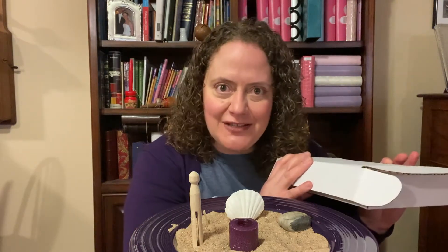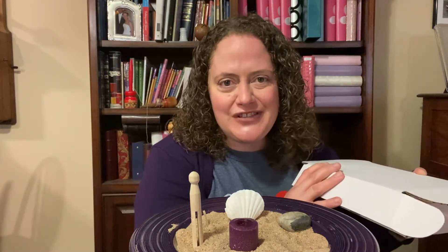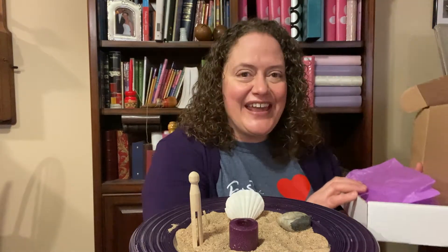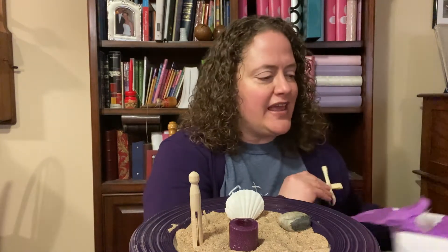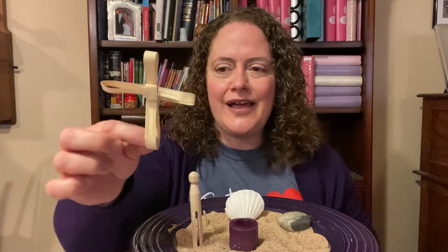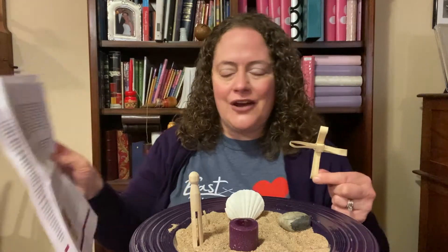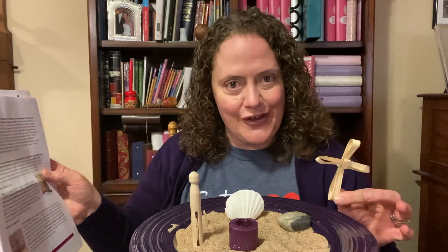Now, if you don't have your own Lent in a Box, that's okay. There may still be some on the garden entrance area of the church, but if not, you can still watch this and get something out of it. I doubt that you're going to have this next item at your house, so maybe you have it in storage. It's also on our website, so if you'd like the handout for yourself, you can download it.